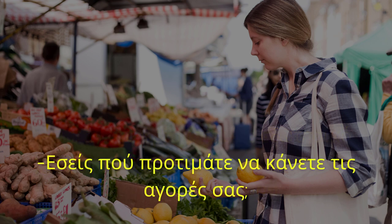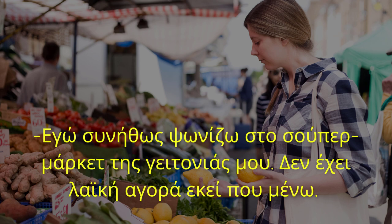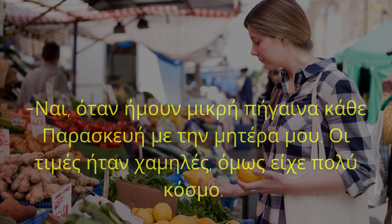Εσείς πού προτιμάτε να κάνετε τις αγορές σας; Εγώ συνήθως ψωνίζω στο σούπερ μάρκετ της γειτονιάς μου. Δεν έχει λαϊκή αγορά εκεί που μένω. Έχετε πάει όμως ποτέ σε λαϊκή αγορά; Ναι, όταν ήμουν μικρή πήγαινα κάθε Παρασκευή με την μητέρα μου. Οι τιμές ήταν χαμηλές, όμως είχε πολύ κόσμο.